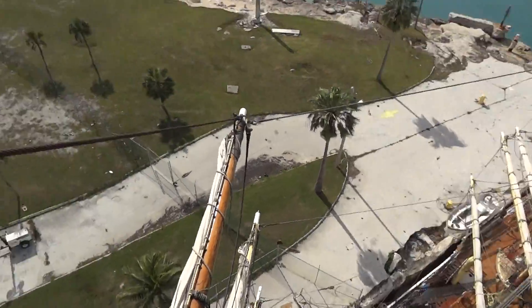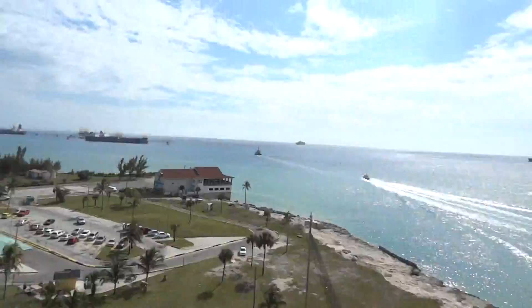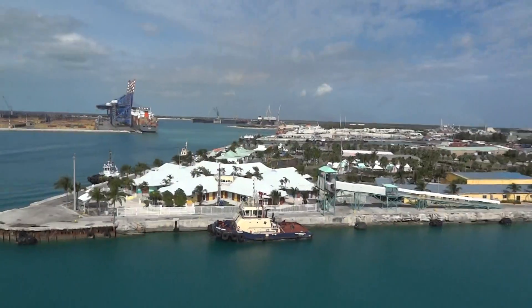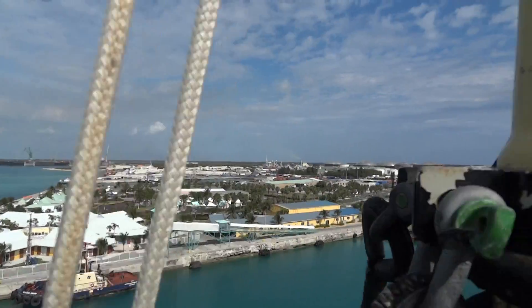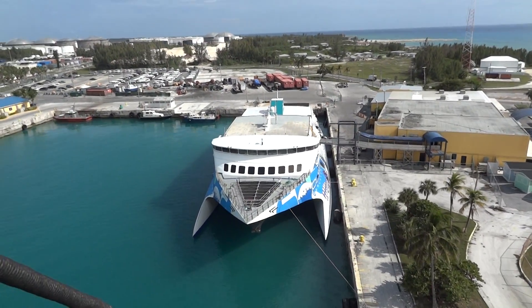The ship's leaving in about an hour, so we'll see what happens there. You've got the west end over there at that tip, and the east end way, way over there. The island's 84 miles long. We're on the island of Grand Bahama, and that's a cool looking catamaran.